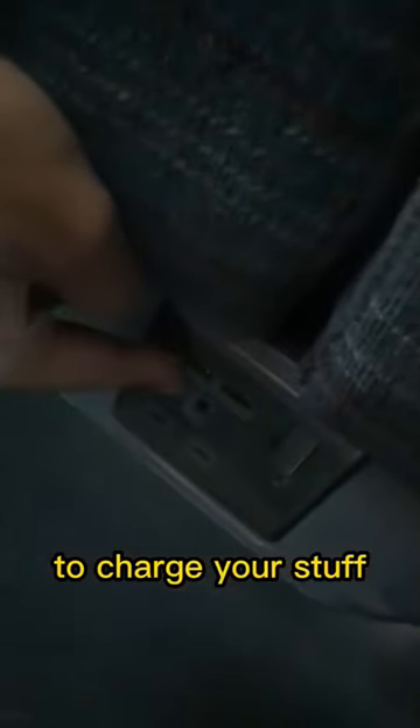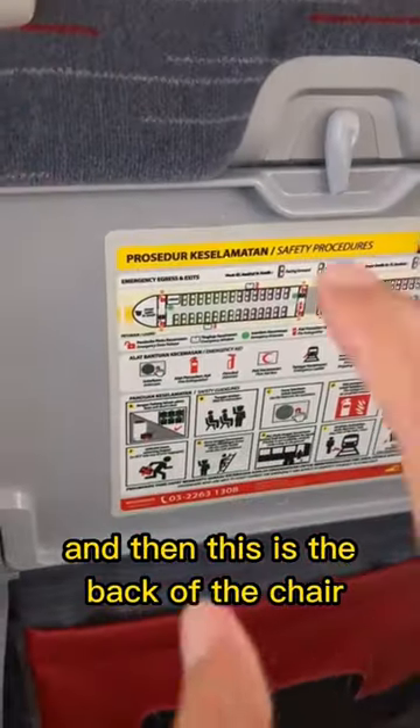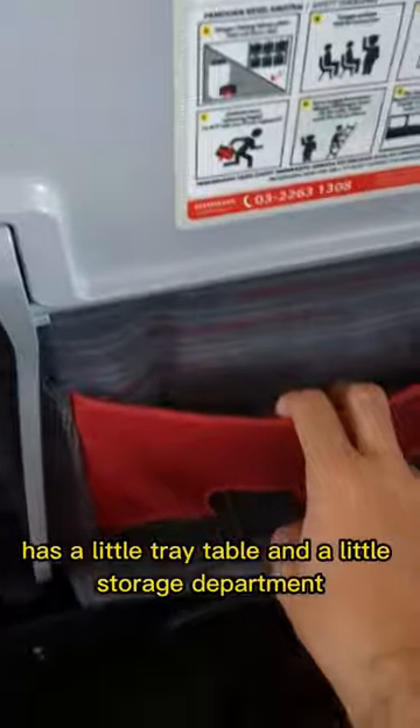This is how the chair looks like. Underneath the chair they have an outlet to charge your stuff. And this is the back of the chair — it has a little tray table and a little storage department.